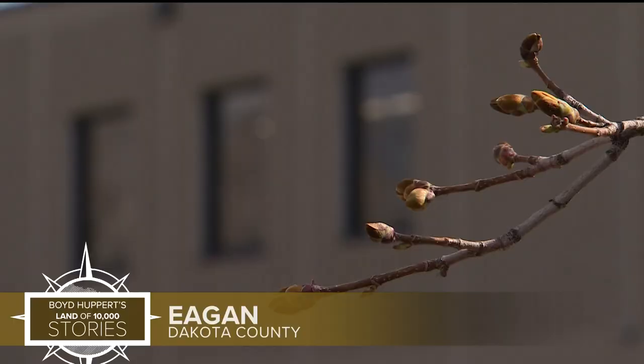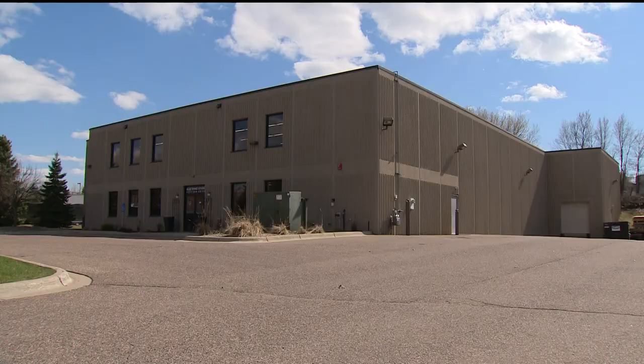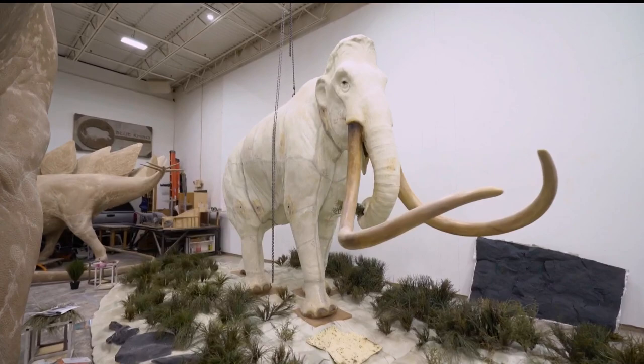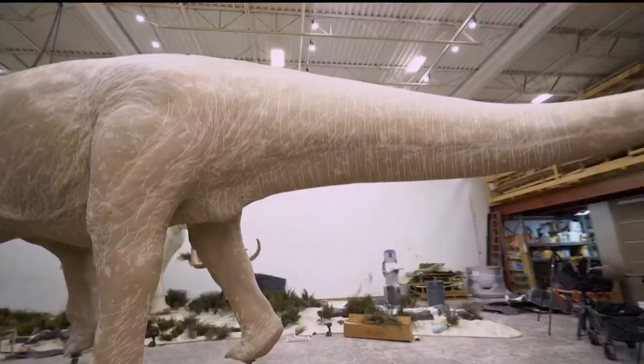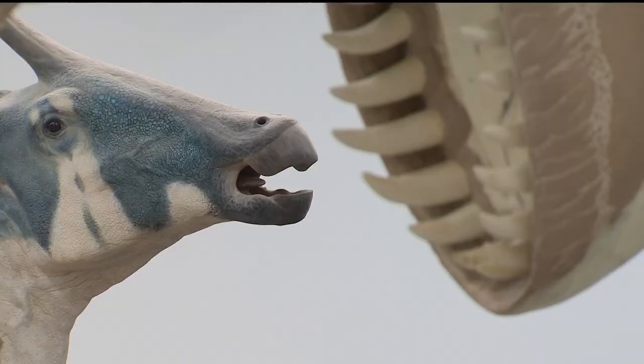The nondescript building in Egan will never be mistaken for a work of art, at least not on the outside. "Yeah dude, wait till the FedEx guy shows up when the new one comes in — like, what is this place?" This place is the answer to every STEM student who's ever asked an art major, "What are you going to do with that?" I love my job.